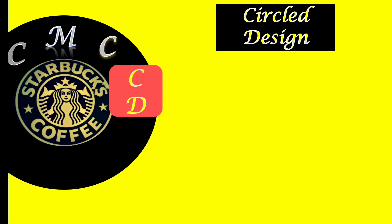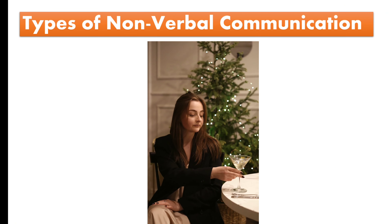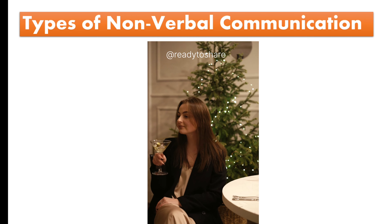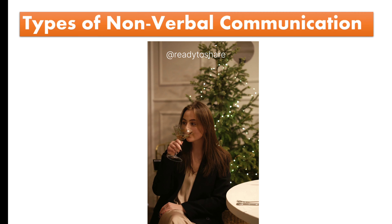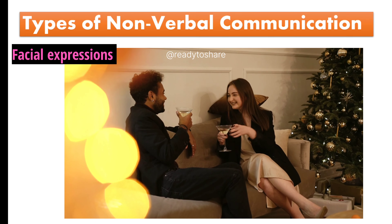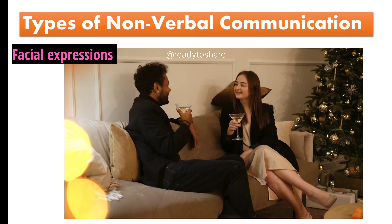Now let's understand types of nonverbal communication with simple examples. Imagine you're at a friend's party and you're trying to figure out if someone is interested in you. You're not Sherlock Holmes, but you're about to decode their nonverbal cues like a detective. Facial expressions: as you chat, you notice their smile is genuine and reaches their eyes, indicating they're happy to talk to you.